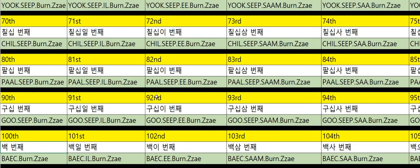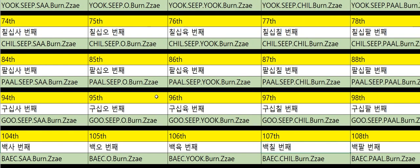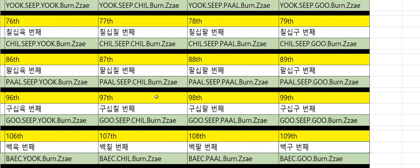One hundredth: 100번째. One hundred and first: 101번째. 102번째. 103번째. 104번째. 105번째. 106번째. 107번째. 108번째. One hundred and ninth: 109번째.